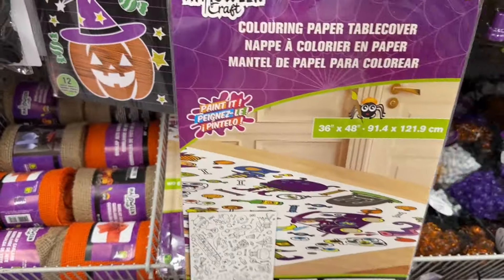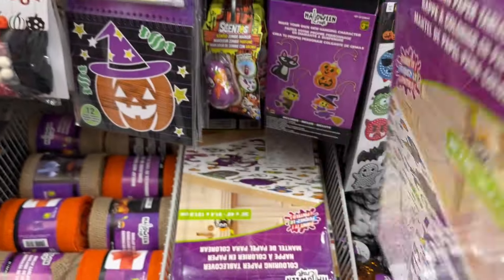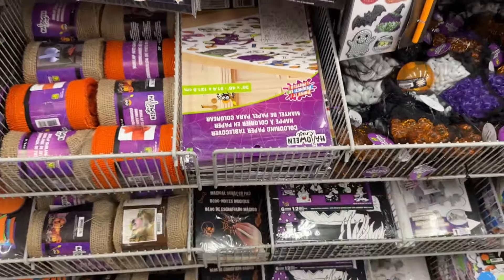So there are just some crafty good things here and I think it's a wrap for me at Dollarama today. I hope you enjoyed walking around with me and until next time, everyone, bye for now!